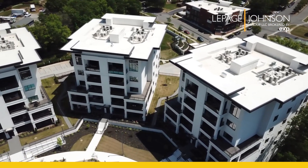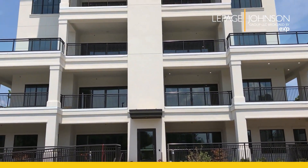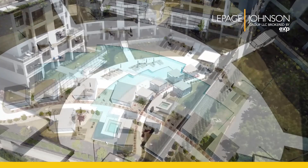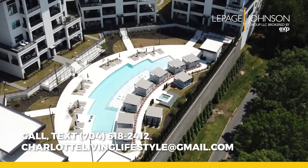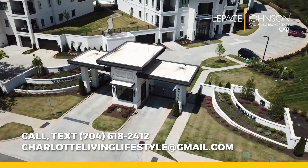Amenities at Watermark include a private entry elevator for each unit, a business center, community pool, cabanas along the pool, clubhouse, fitness center, gated entry, hot tub, and garage lockers for things like bicycles.